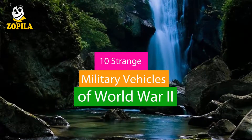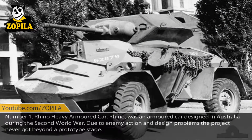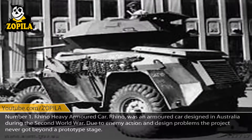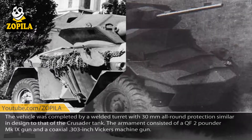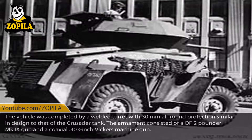10 Strange Military Vehicles of World War 2. Number 1: Rhino Heavy Armored Car. The Rhino was an armored car designed in Australia during the Second World War. Due to enemy action and design problems, the project never got beyond a prototype stage. The vehicle was completed with a welded turret with 30mm all-round protection, similar in design to that of the Crusader tank. The armament consisted of a QF 2-Pounder MK9 gun and a coaxial .303 inch Vickers machine gun.